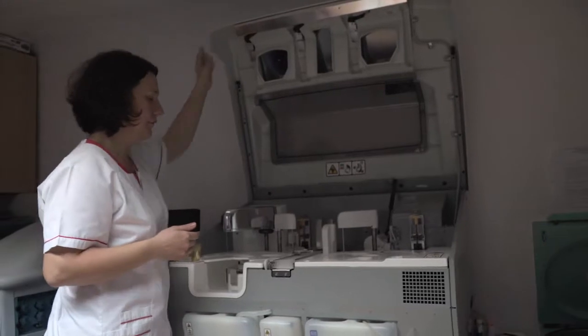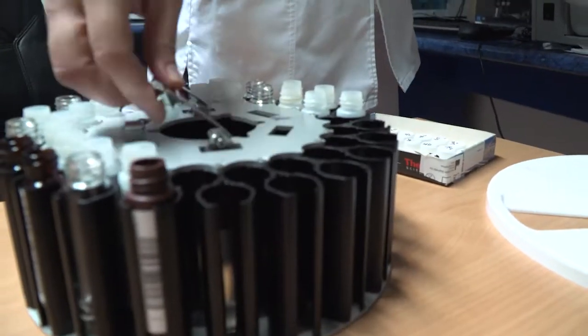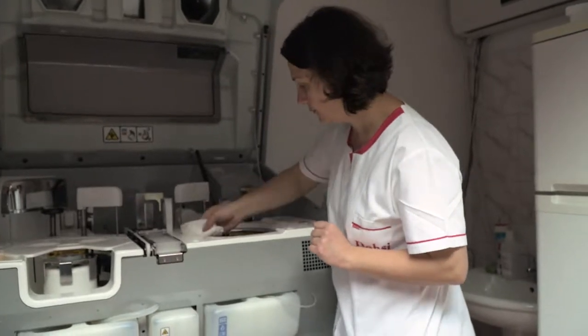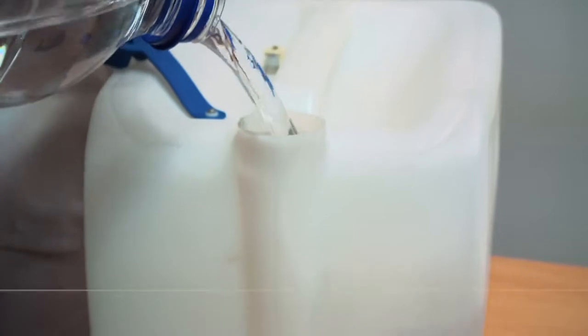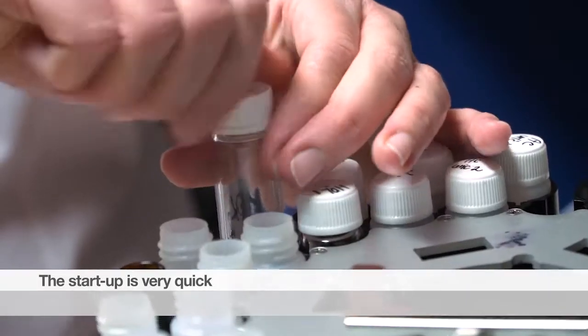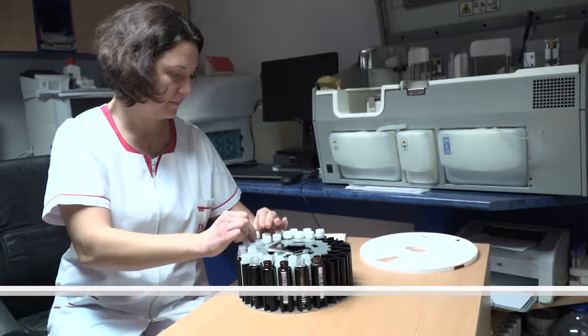The maintenance procedure is very easy. We have to wipe the instrument daily, and every three months we have to run tube maintenance solution that takes 30 minutes. As per preventative service maintenance, it is only required once a year.